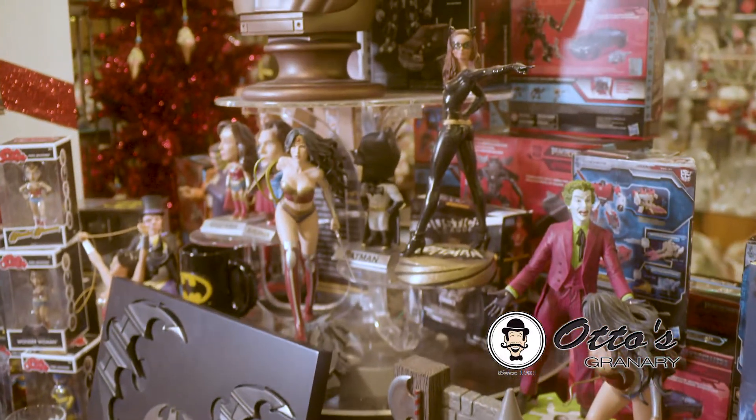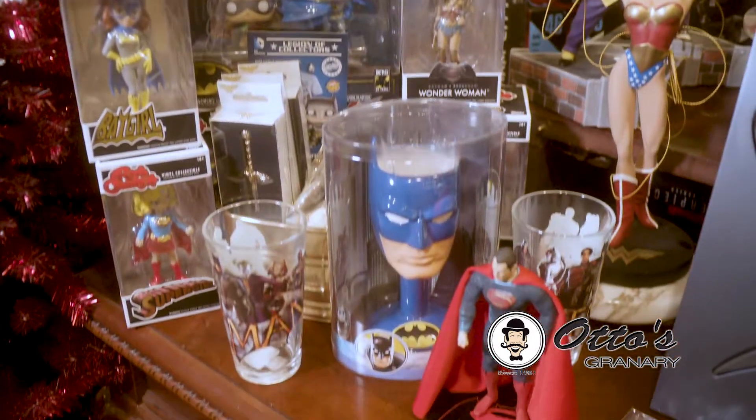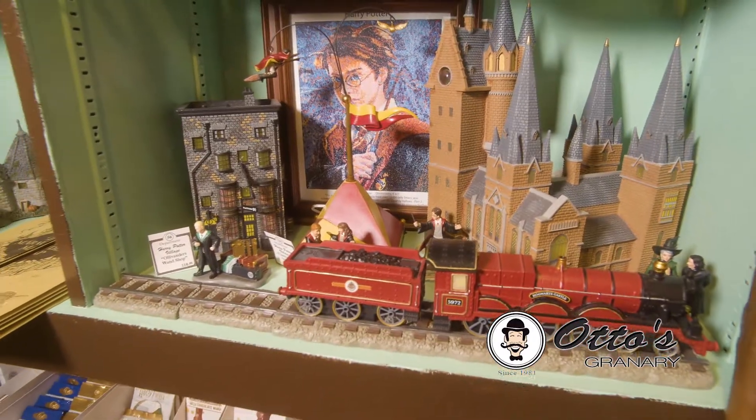Find your inner superhero and pick up your favorite bobblehead or book. Harry Potter is everyone's favorite wizard.